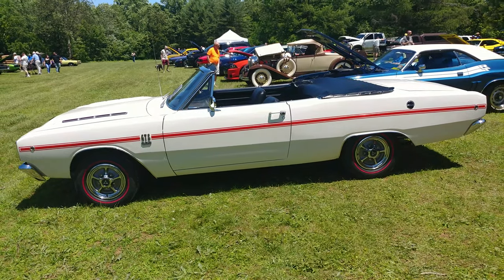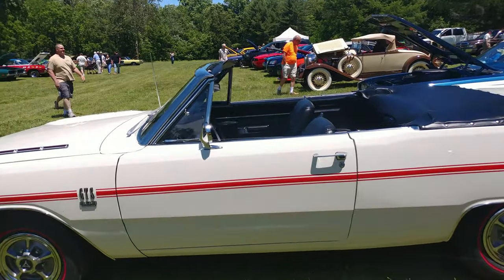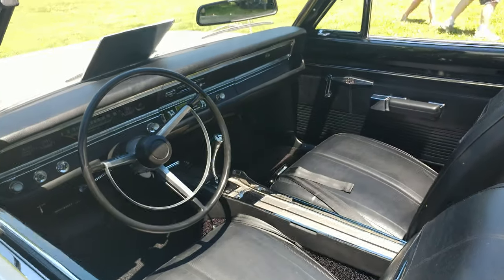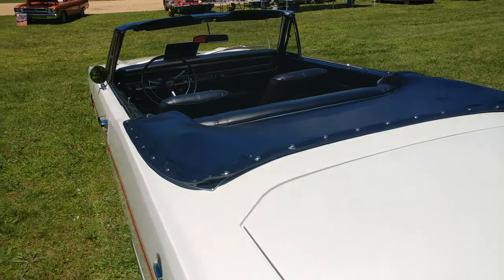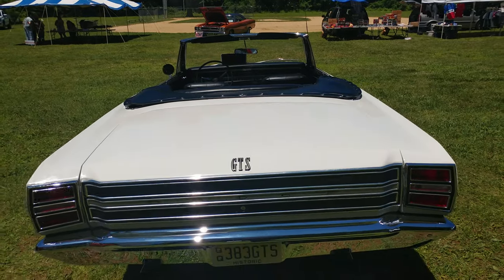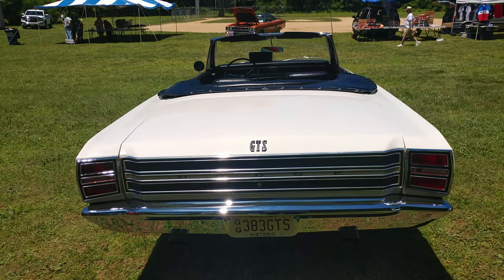It's got the 383 big block engine and black vinyl interior. If it's hot out, you want to make sure you put down a towel before you sit on it. He has a perfect vanity plate for his car: JQQ 383 GTS convertible.